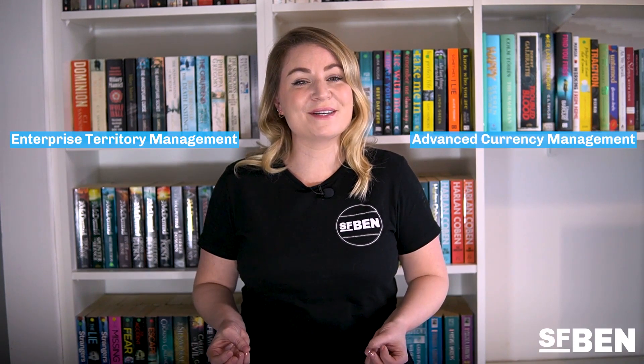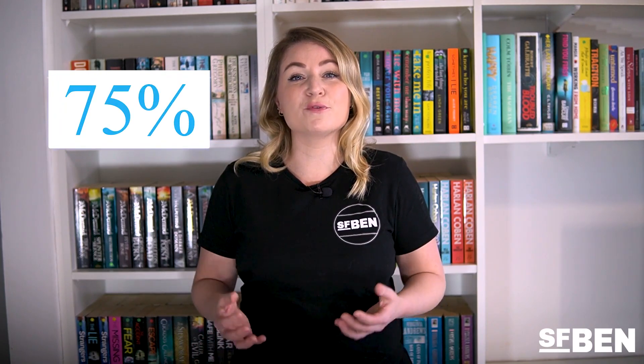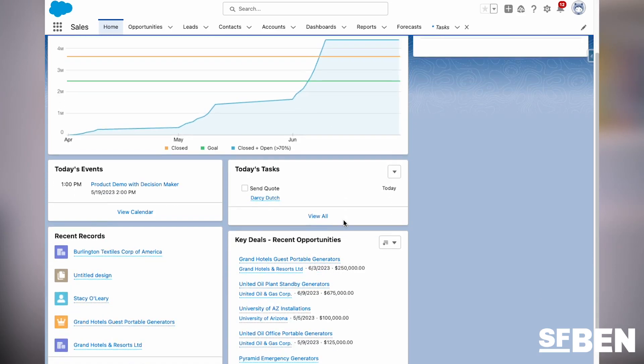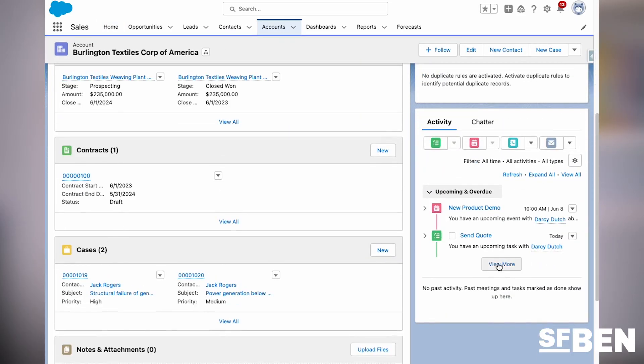Next up, the Sales Cloud Consultant certification, which is designed for consultants who have experience implementing Sales Cloud solutions in a customer-facing role. This exam zones into Salesforce's most popular and customizable product, taking a deep dive into all the features that make up Sales Cloud, including some of the less frequently used, such as enterprise territory management and advanced currency management. 75% of Salesforce professionals who responded to Mason Frank's careers and hiring guide work with Sales Cloud — it's the original cloud from Salesforce and by far the most popular.